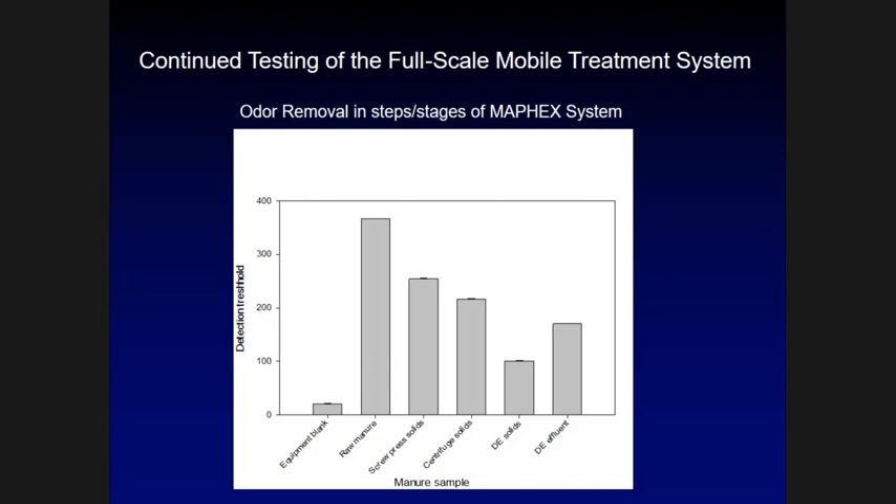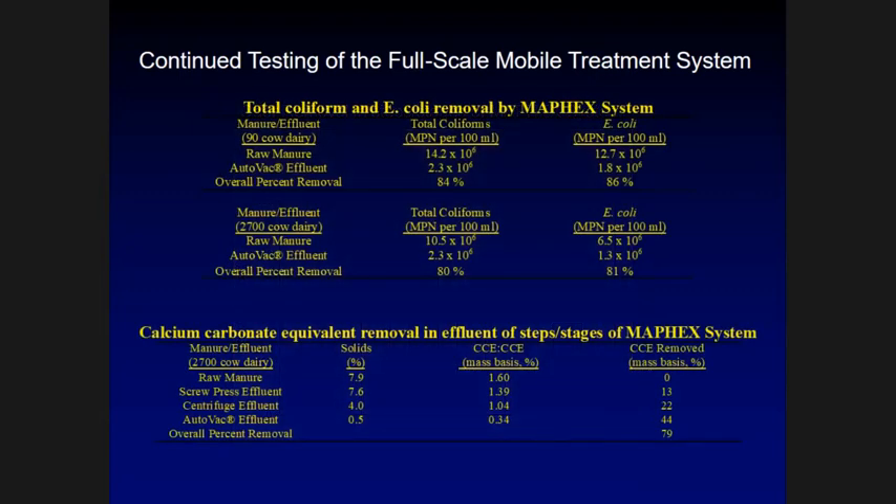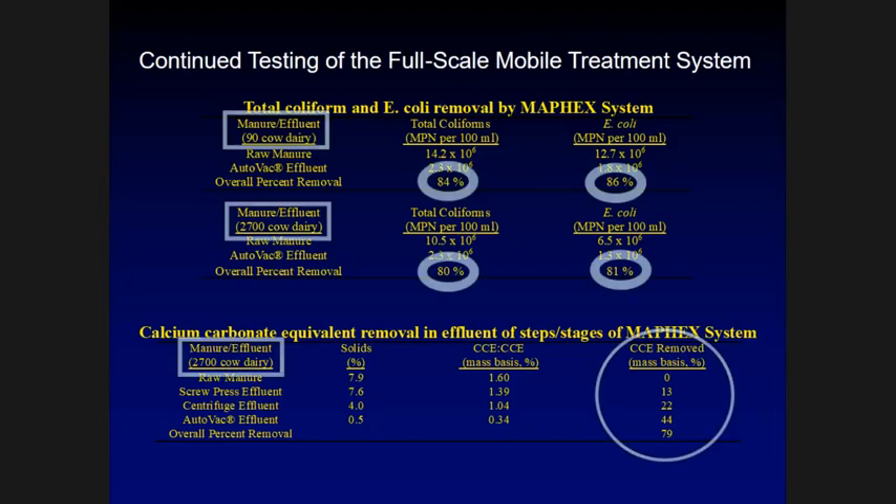What they found was that the final effluent applied to the field also smelled better than raw manure. We also tested the final effluent for bacterial removal. We found 84% and 80% total coliforms removed respectively, and E. coli was reduced by 86% and 81% respectively from the two farms.